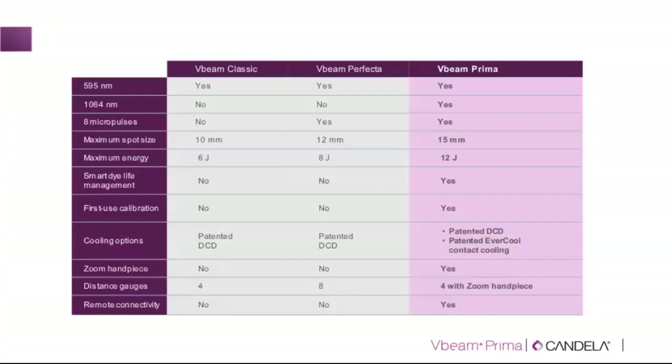Another important feature is the zoom handpiece, which allows you to change the spot size in increments of half a millimeter. With the V-beam Perfecta, you have fixed spot sizes of 5, 7, and 10 mm — you cannot choose 8 mm or 4 mm. With the V-beam Prima, you can choose 3, 3.5, 4, 6.5, 8, 8.5 mm and so on, incrementally adjusting in half-millimeter steps. This is particularly valuable for smaller targets and individual vessels, allowing you to dial in exactly the spot size required.